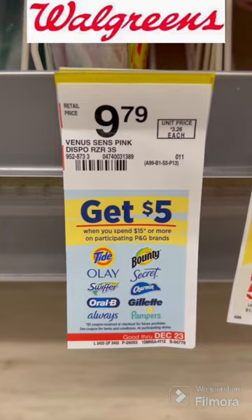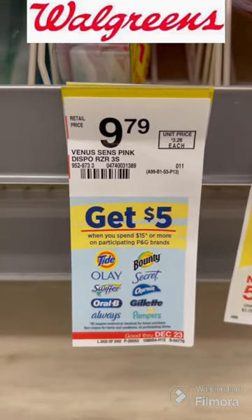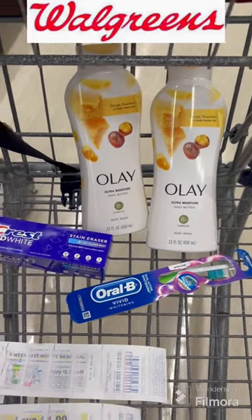I've seen this deal right here — spend $15, get a $5 registry reward on participating products. I decided to pick up the Olay deal: buy $2, get a $4 registry reward.